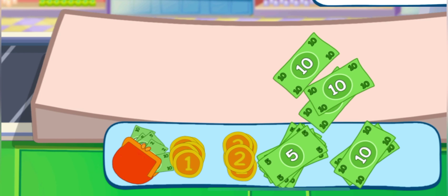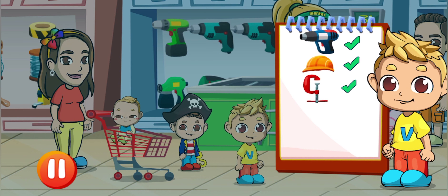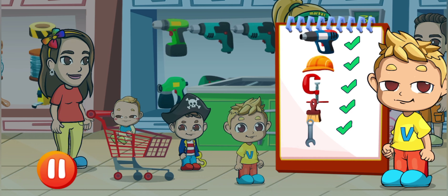Pay for your goods, please. Vlad has one product, two products, three products, four products, five products, six products.